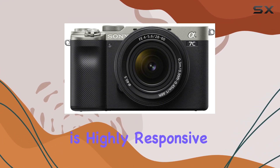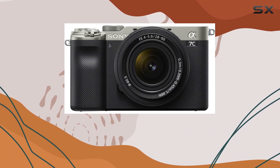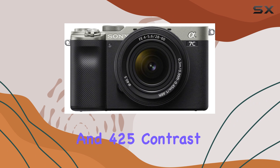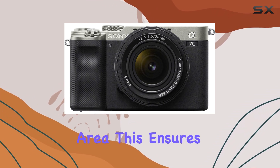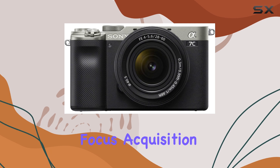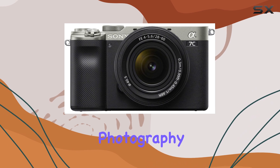The autofocus system is highly responsive and accurate, with 693 phase detection and 425 contrast AF points covering 93% of the image area. This ensures quick and precise focus acquisition, making it suitable for capturing fast-paced action or portrait photography.